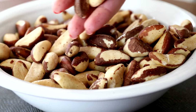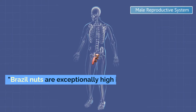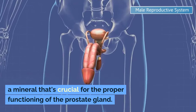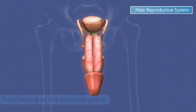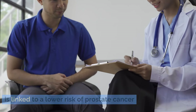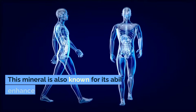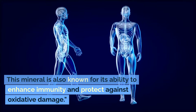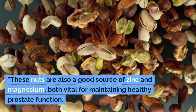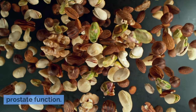At number four, we have Brazil nuts, a true superfood when it comes to prostate health. Brazil nuts are exceptionally high in selenium, a mineral that's crucial for the proper functioning of the prostate gland. Studies suggest that adequate selenium intake is linked to a lower risk of prostate cancer and can contribute to reducing prostate enlargement. This mineral is also known for its ability to enhance immunity and protect against oxidative damage. These nuts are also a good source of zinc and magnesium, both vital for maintaining healthy prostate function.